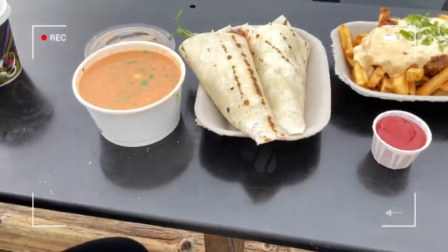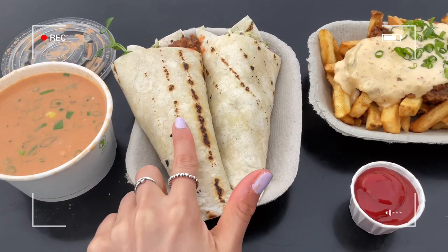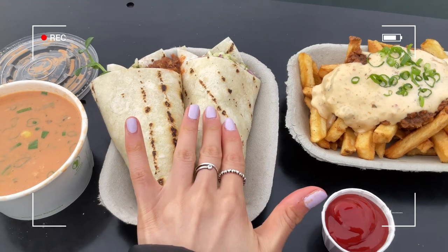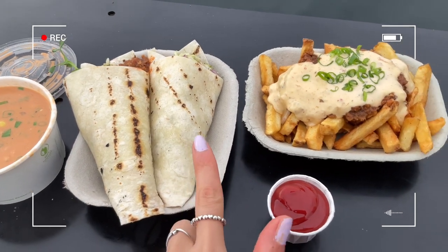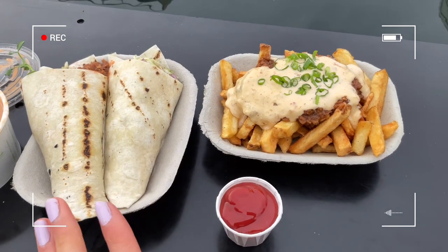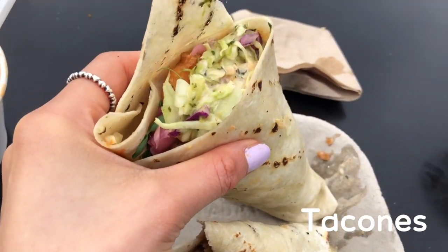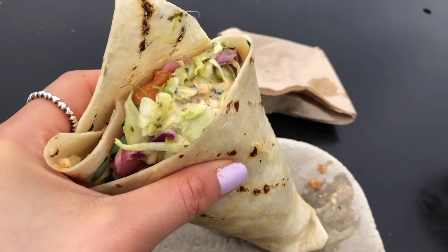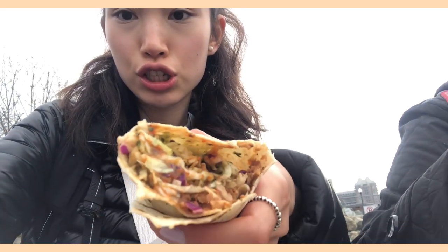We got the chowder and then two tacos — one jerk chicken, and another one with other things that I'll put in the description. We also have this jerk poutine, which looks really good. There are lots of veggies in there. Cheers!